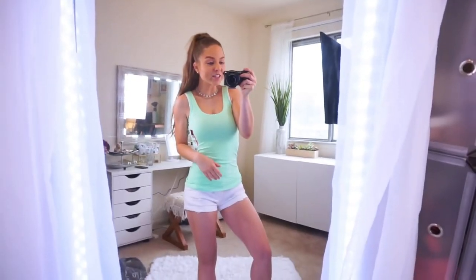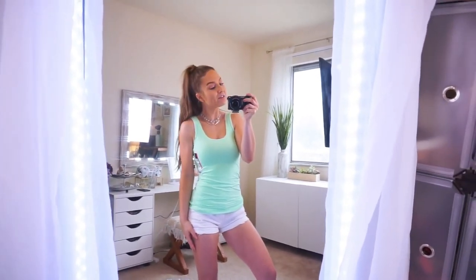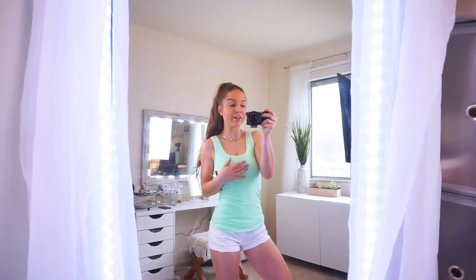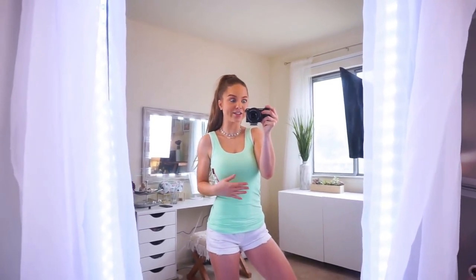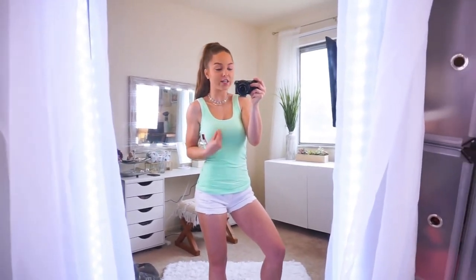I also picked up a few tank tops because they have my favorite tank tops there. I have these in so many different colors, and they have new colors every season. They're only $3.94. They're so cheap, and they are so soft and so buttery and silky and stretchy. They're brushed — just cute little tank tops.